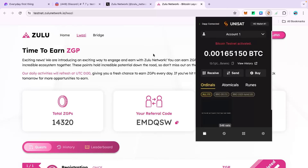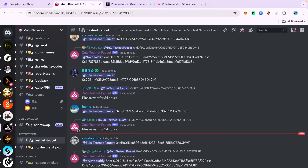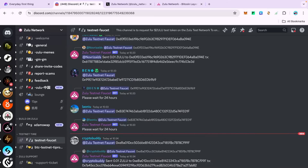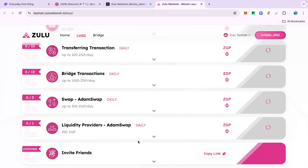This is a test account. There are different tasks you can see: first is the registration process — you get 200 points for it and it's one-time. Then you have to come daily to sign in, use the Zulu faucet, copy your MetaMask wallet address and paste it. Other than that, you have to make some transfer transactions, some bridging, swap on Atom Swap, and provide liquidity on Atom Swap.